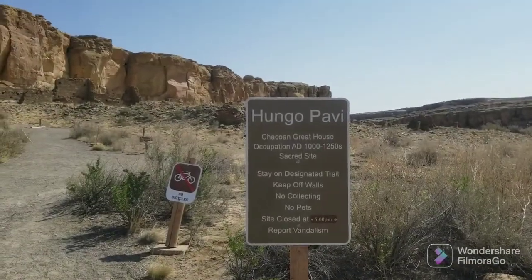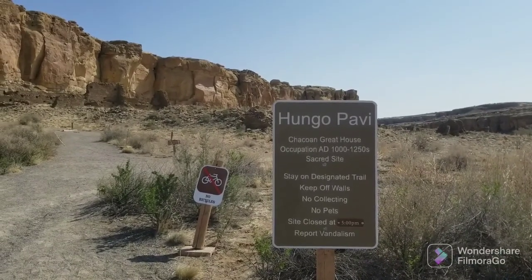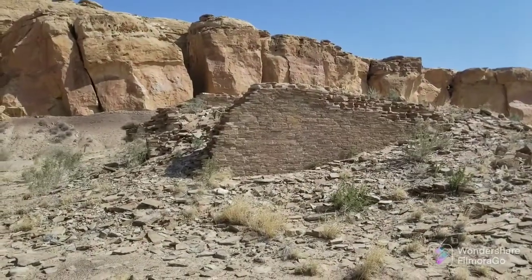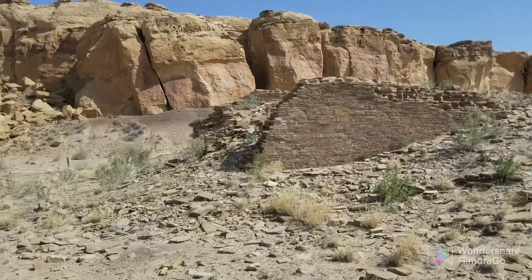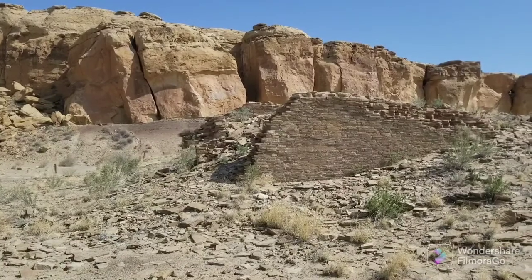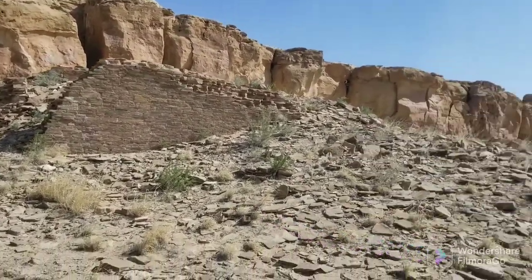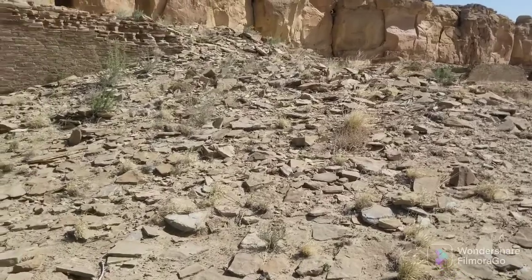This is the Hungo Pabi, a great house that was occupied between AD 1000 and AD 1250. It is considered a sacred site. This is one of the walls of the structure. We're in 2022, and this was built in 1000 — look at how much of it is still there. As Michelle pointed out, how tightly put together it is — it's better than modern construction. All around it are pieces of what was part of the structure. Very, very interesting.